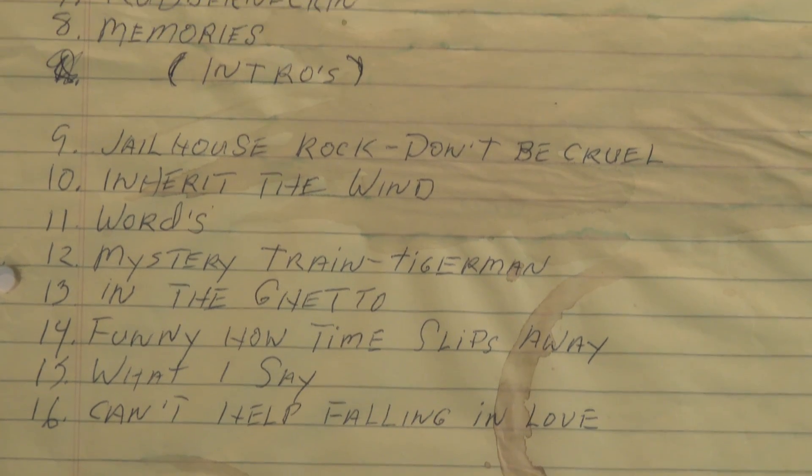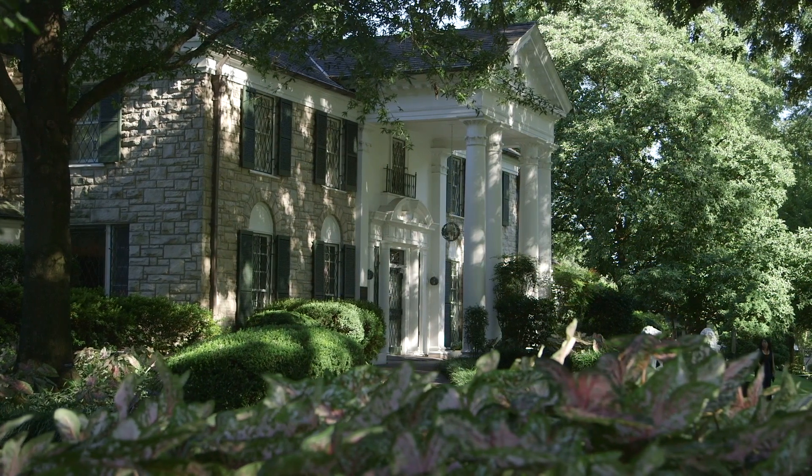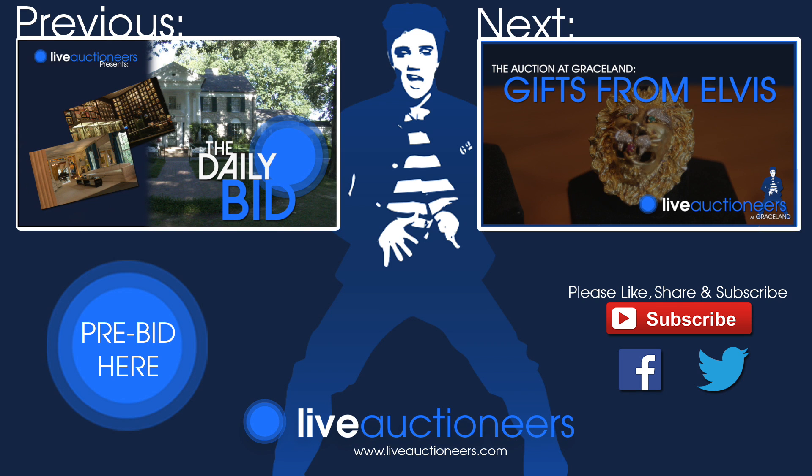There are 72 lots. The auction goes live online starting August 1st, and the actual physical auction will be here at Graceland on August 14th at 7 o'clock. I think collectors are going to have a great experience here at the Graceland auction, and we're hoping that everyone enjoys themselves and really has a good time here.